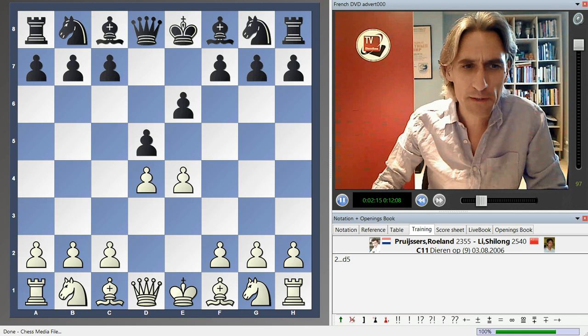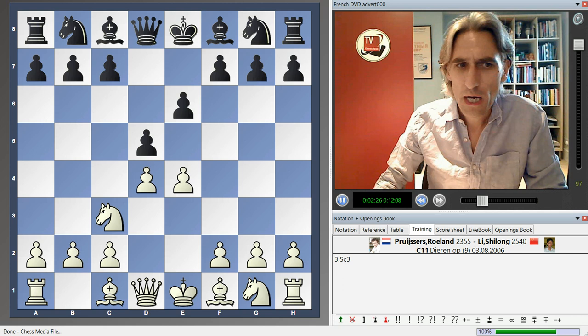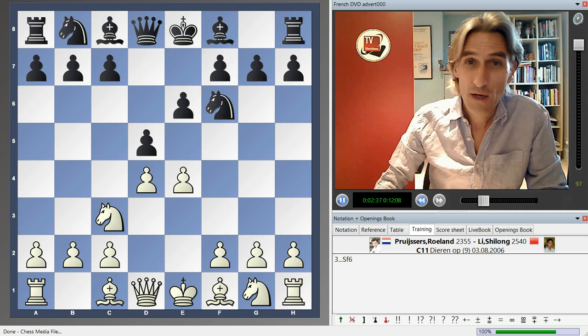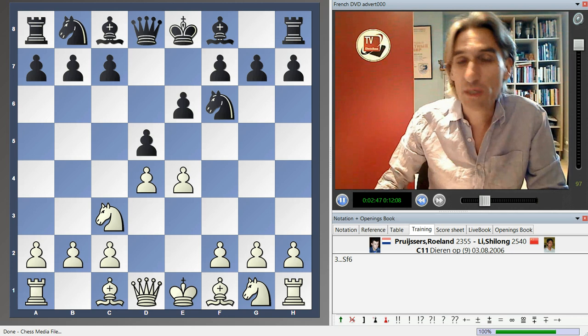Anyway, let me show you one of my recommendations. Knight e3 is one of the most popular moves, of course, against the French. I don't recommend playing the Winawer, as we say in English-speaking countries. I'm actually advocating the Classical variation, which has been popular for well over a century. There have been many new ideas introduced over the last couple of decades.